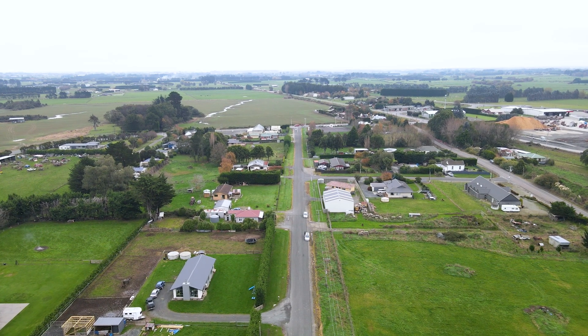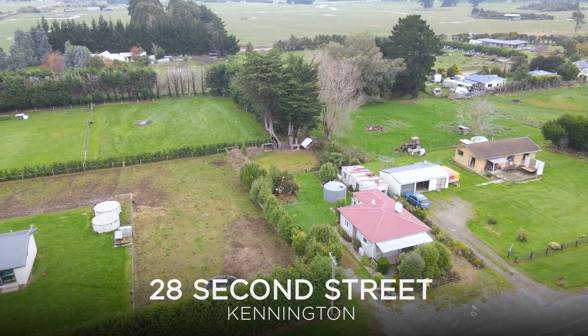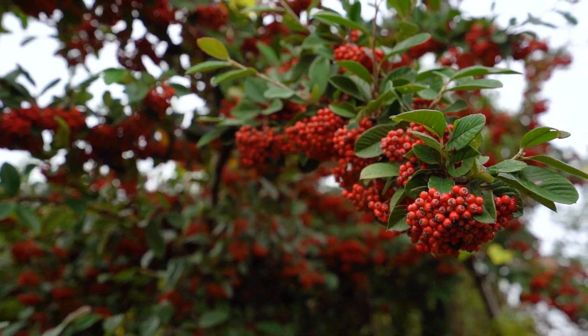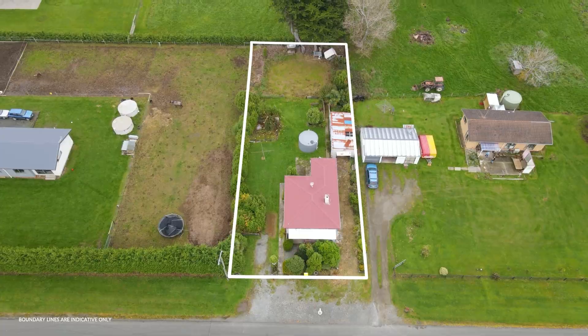The vendor has instructed this property must be sold. Welcome to 28 2nd Street, Southland Living in Kennington. This charming two-bedroom home sits on approximately 1,012 square metres, giving you plenty of room to live off the land.